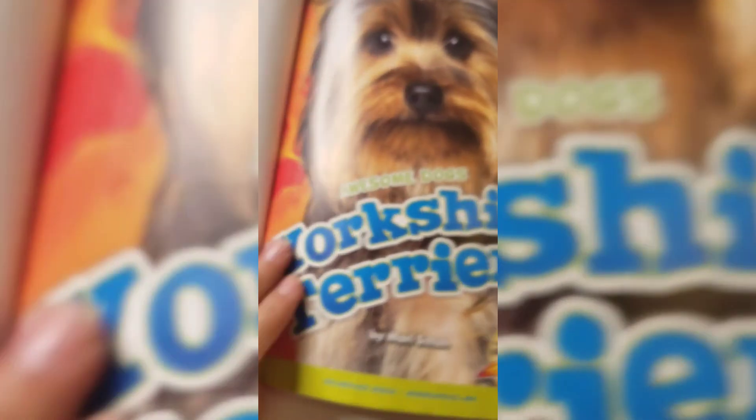A book about awesome dogs: Yorkshire Terriers by Mary Chu.